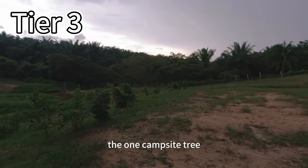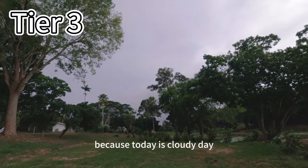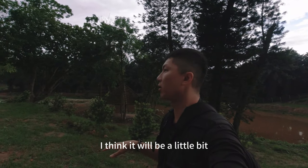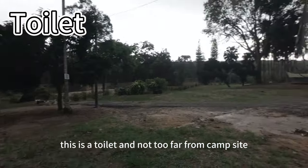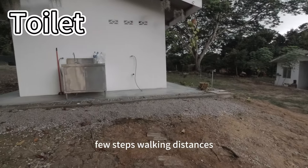This one is Camp Zone Three. Today is a cloudy day and it's going to rain, so it's not too hot. But I think Camp Zone Three will be a little bit hot because the trees don't cover all the way here. This is a toilet — not too far from the campsite, just a few steps walking distance.